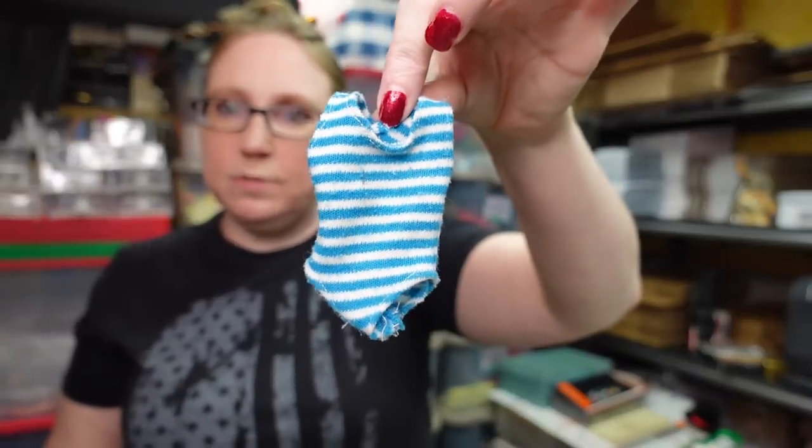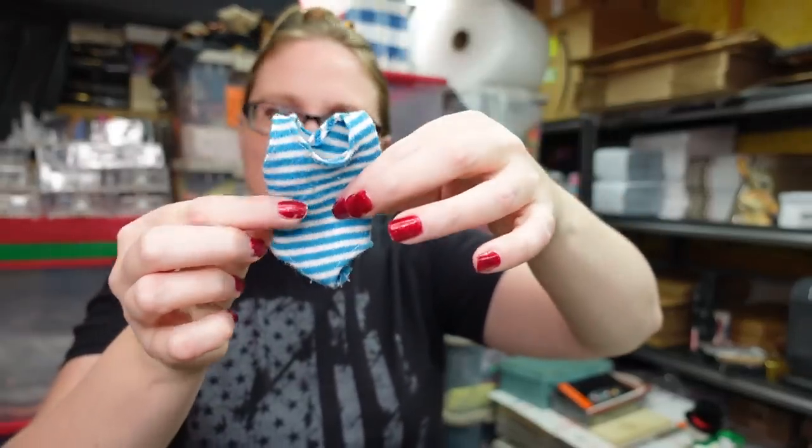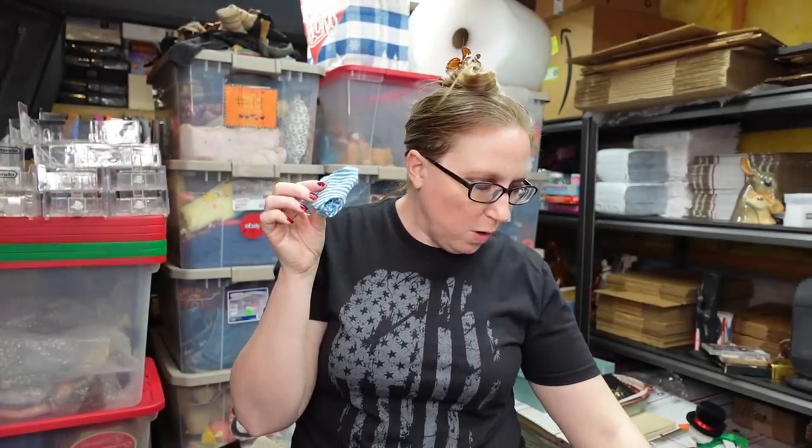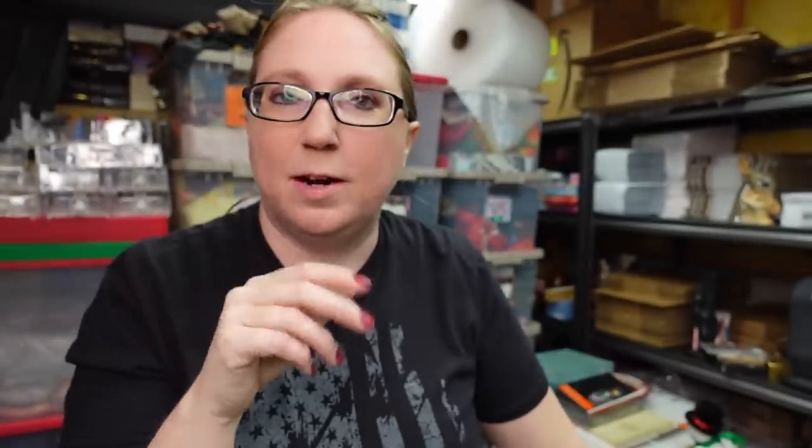I have a little vintage Barbie bathing suit. I sold a Barbie bathing suit not long ago for $20 just for the suit alone. This one isn't worth quite as much as the last one — I listed it as a buy it now for $5.99.